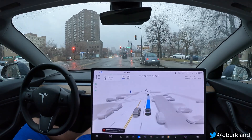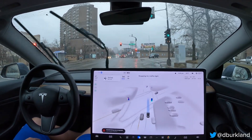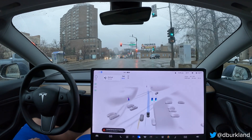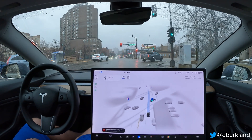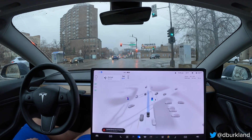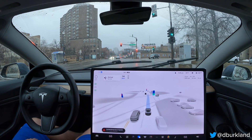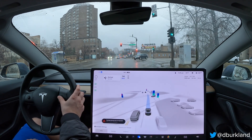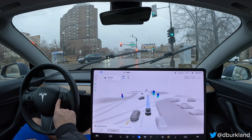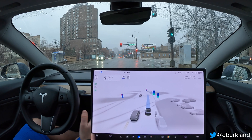One thing I want to call out: I've normally done this route in all my videos so far with version 11, and even going back to the 10.x builds, almost all my drives have been with the Assertive profile. This one's going to be with Average - I just toggled it to Chill, but it was on Average there. I want to see if this has any impact on the behavior of it not following the route.